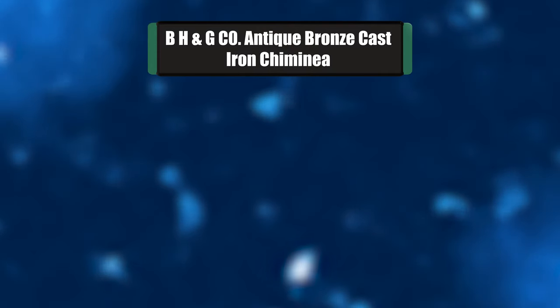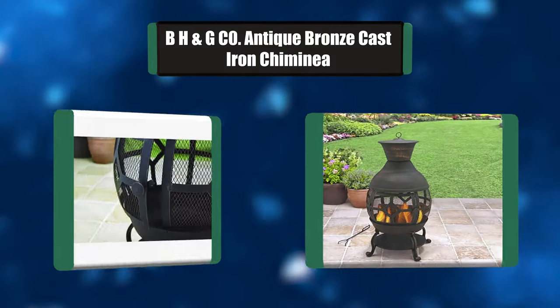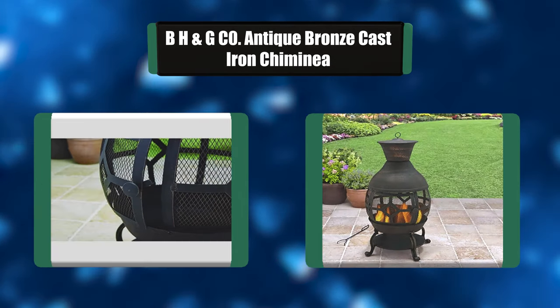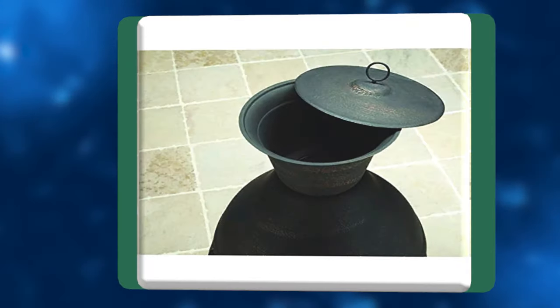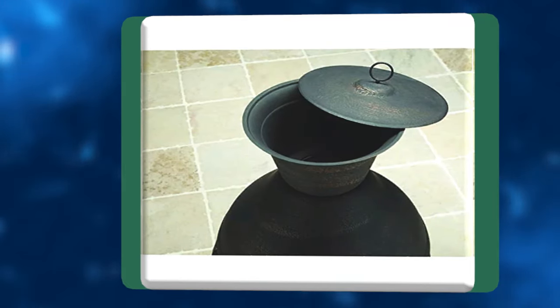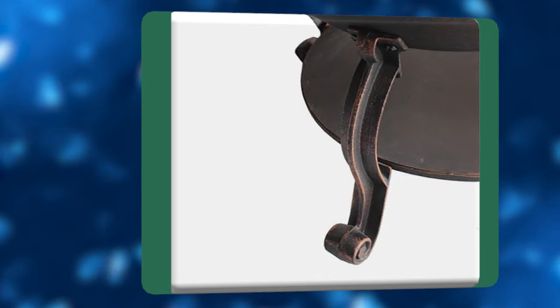Number 3: BH&G Antique Bronze Cast Iron Chimineas. Create a relaxing outdoor space with the Better Homes and Gardens Cast Iron Chimineas. It features a mesh covering to help you enjoy a 360-degree view of the fire, and is ideal for entertaining friends and family at gatherings in your backyard.